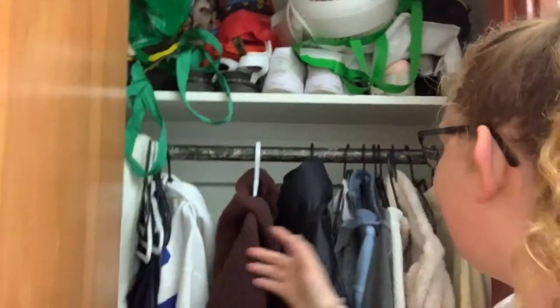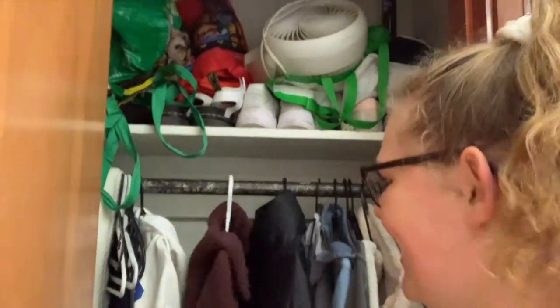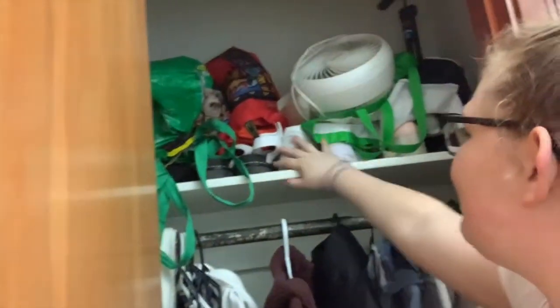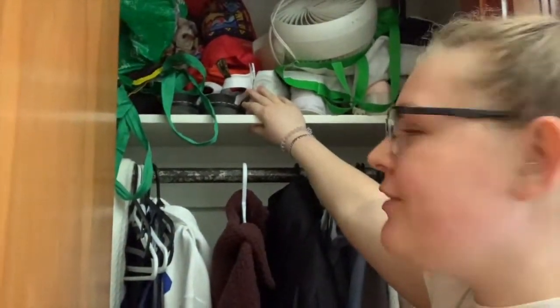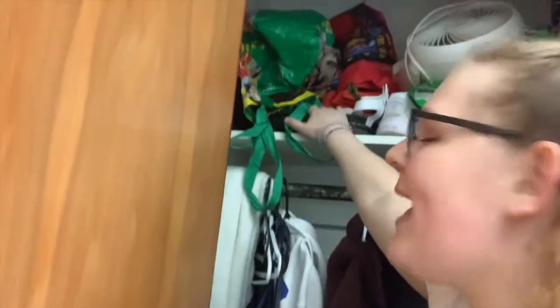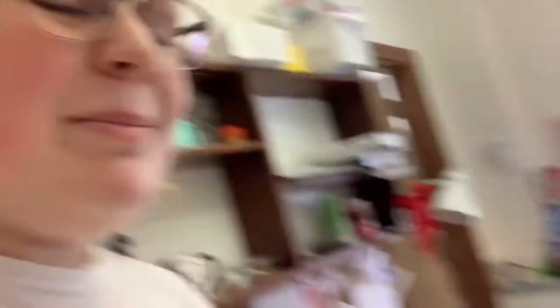I've got all my clothes here — just sweaters, basically. I've got like two dresses. And then up here, I've got more shoes — these are the shoes I used in the fall. I've got all my bags for grocery shopping, and this is a fan I used in September when it was really hot. Up here I just have the workout clothes I'm going to wear later when I go to the gym.